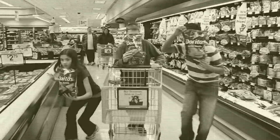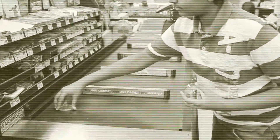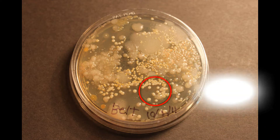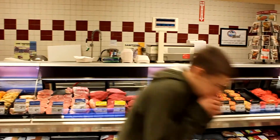Our undercover scientists visited a popular grocery store chain, collected bacteria samples, and discovered that grocery store conveyor belts have just as much bacteria on them as the packaging around leaky raw meat. We found Staphylococcus, Bacillus, and yeast on the belt, which can cause vomiting and diarrhea.